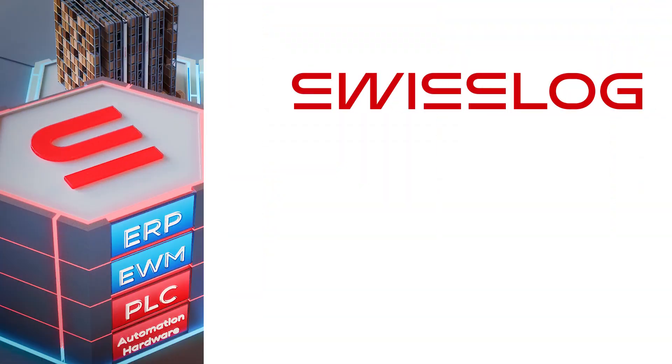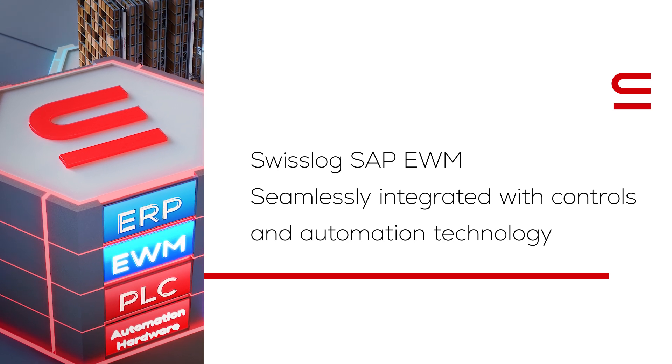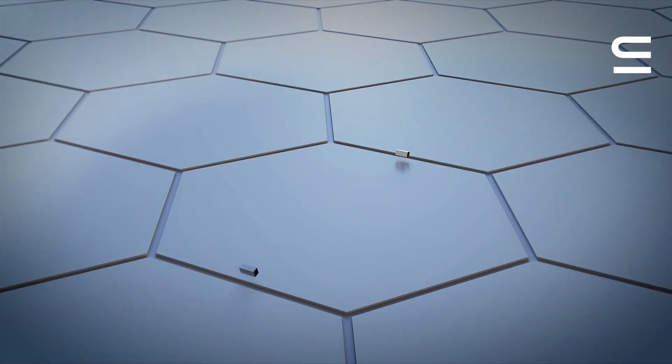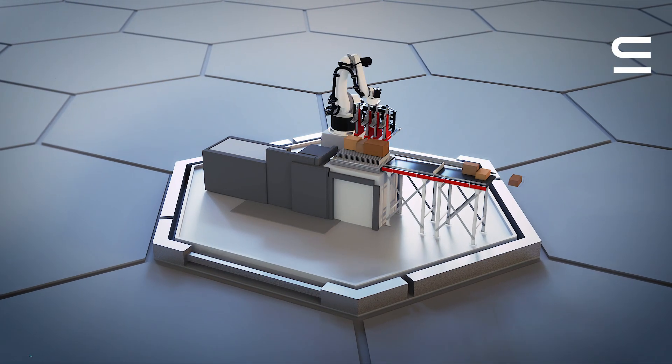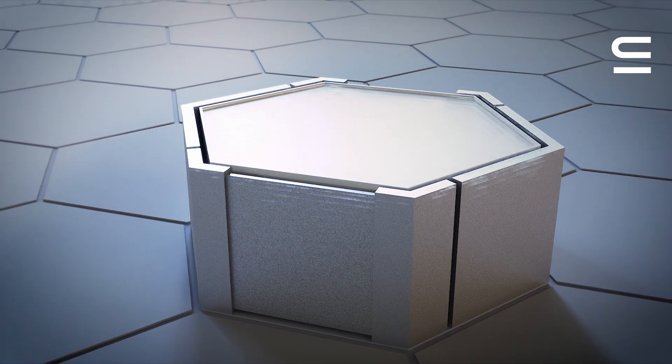In today's fast-paced world, the need for companies to integrate automation technology within their warehouses is growing rapidly. Advances in robotics, artificial intelligence, and sensor technology are driving the development of increasingly powerful automated solutions.